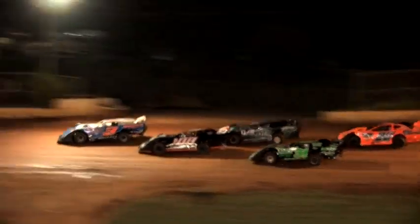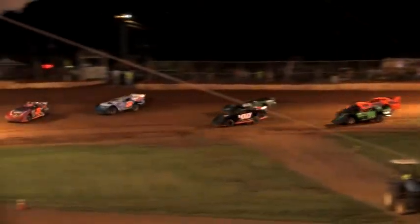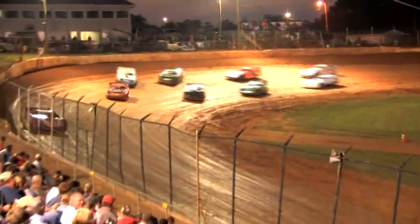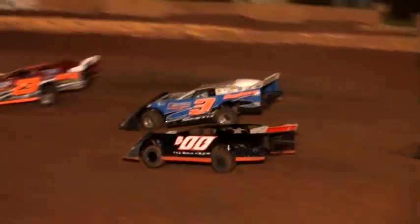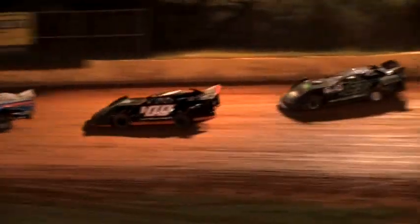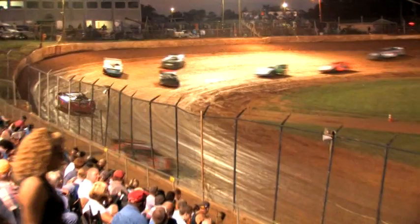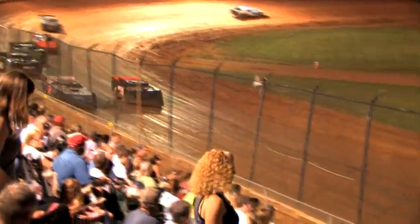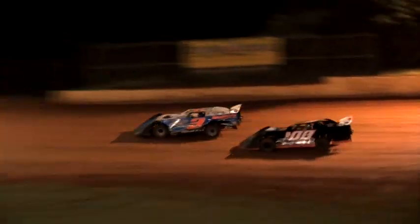Jumping out coming out of turn number two is your leader, the 29 of Jason Welshen. He sneaks away from the 23 of Hedgecock. Now taking a look down on the berm is the double-zero of Josh Henry. Up to fifth spot, the 63 of Josh Collins looks on the outside of B-double-zero Josh Henry, as the 26 of Randall Gardner spins coming out of turn number four — caution on the speedway.